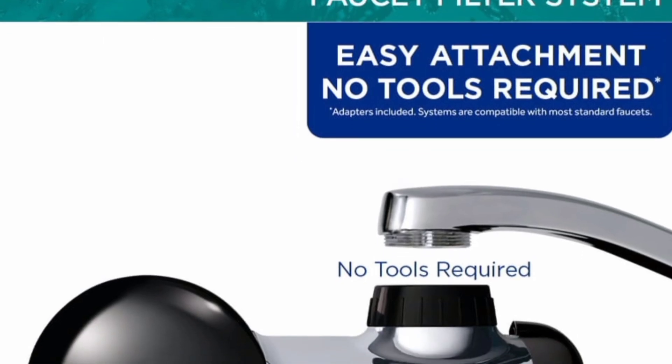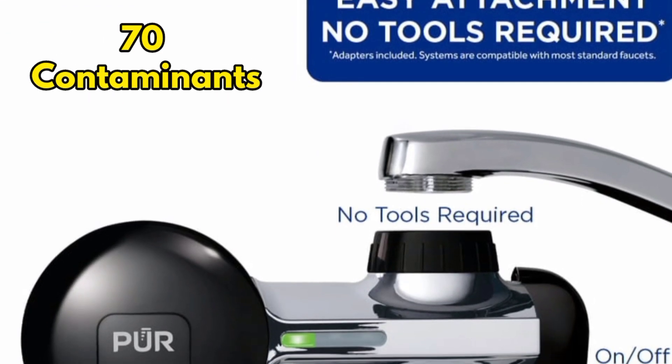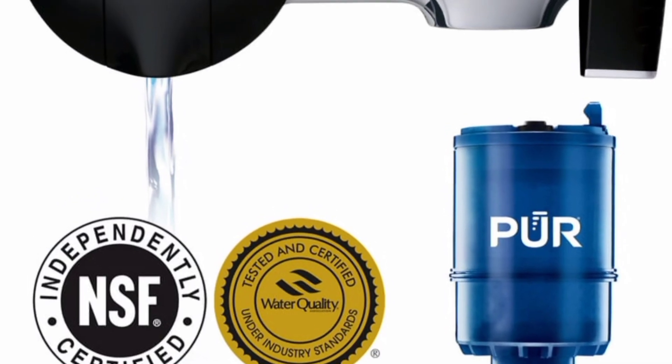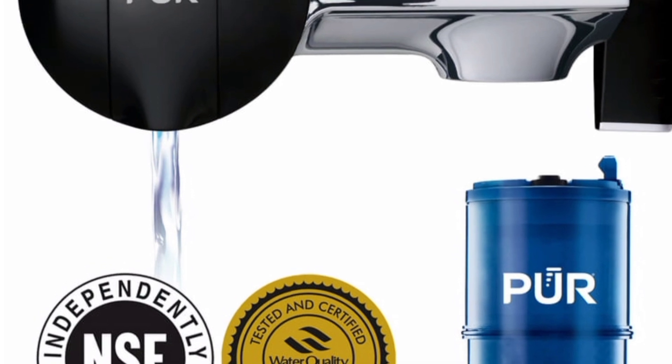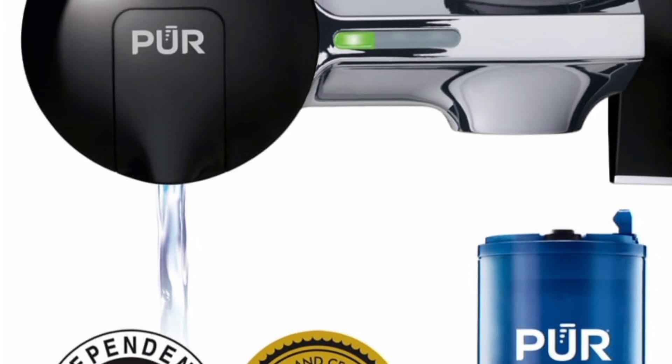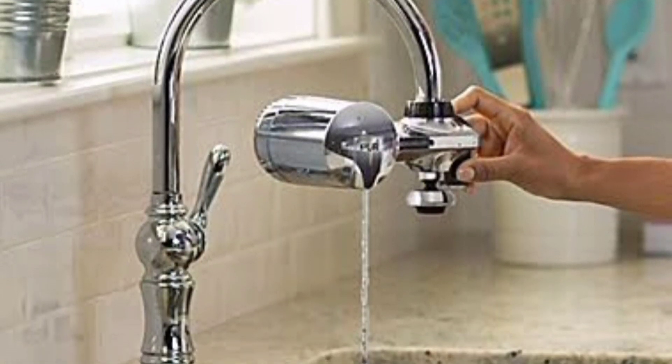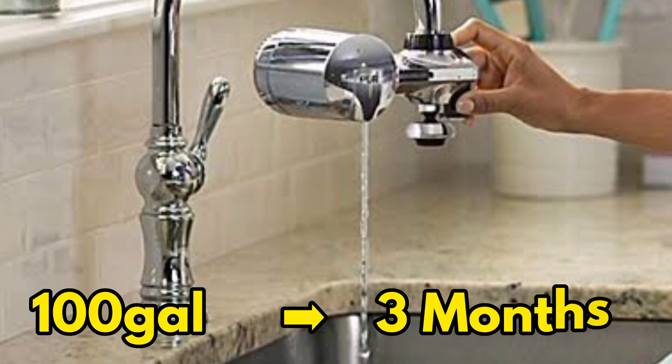It removes at least 70 contaminants, thanks to its unique activated carbon and ion exchange system that makes it a practical, go-to faucet filtration system. Using this filtration system, you'll enjoy a flow rate of 0.52 gpm and a cumulative filtration capacity of 100 gallons in 3 months.